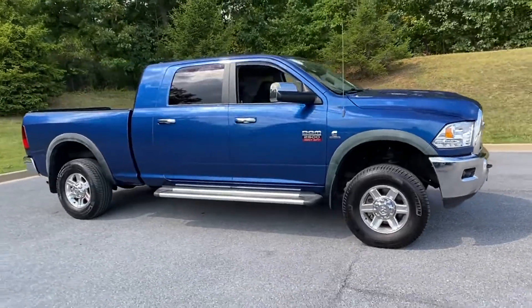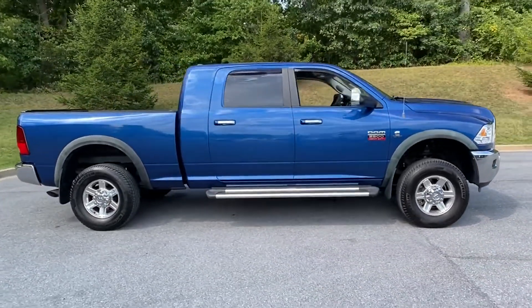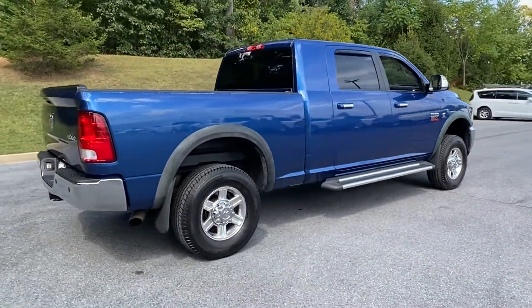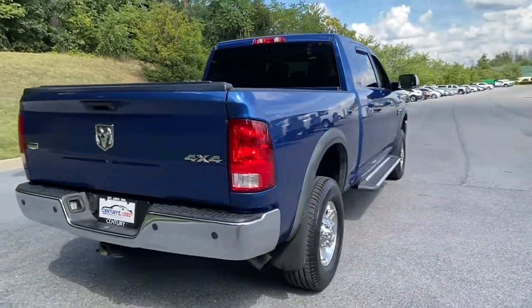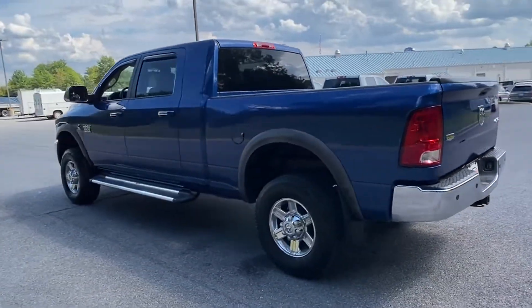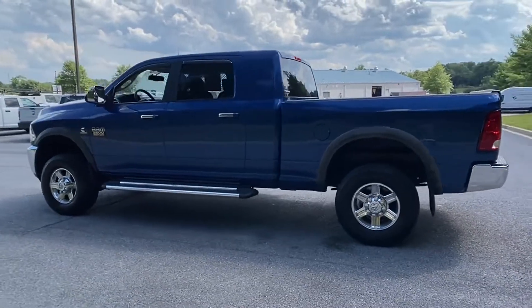2011 Ram 2500. This pickup truck offers two full rows of seating for premium comfort. It's full of phenomenal features that any driver would appreciate, such as side view mirrors with turn signals and satellite radio.